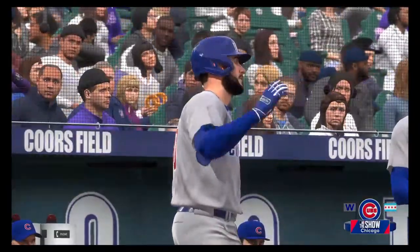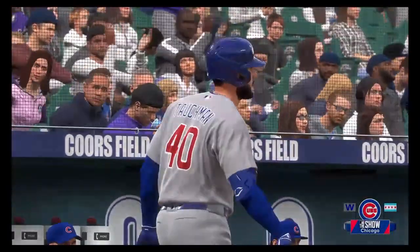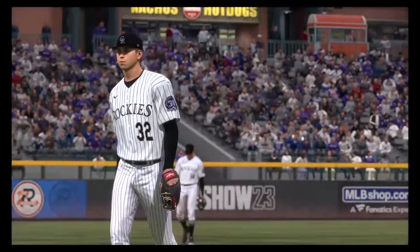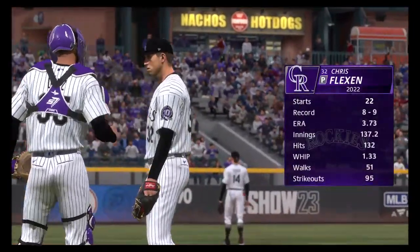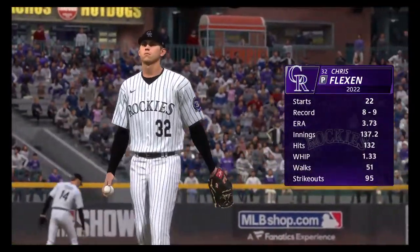First pitch coming your way next. Just about set to go. Our starting pitcher in this one is Chris Flexen. How about a scouting report on him?